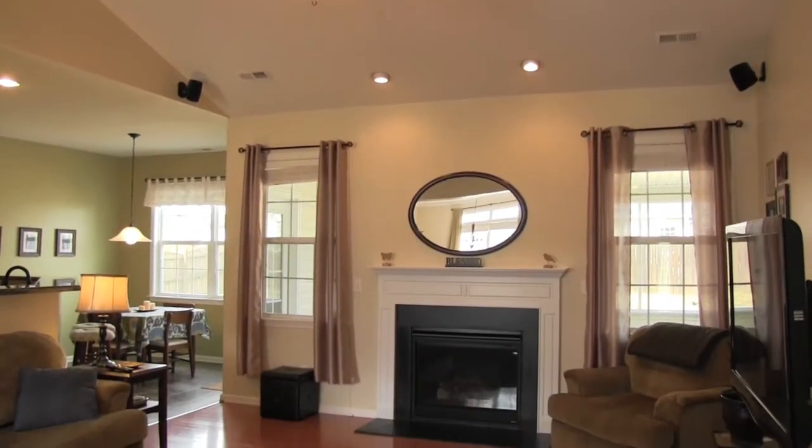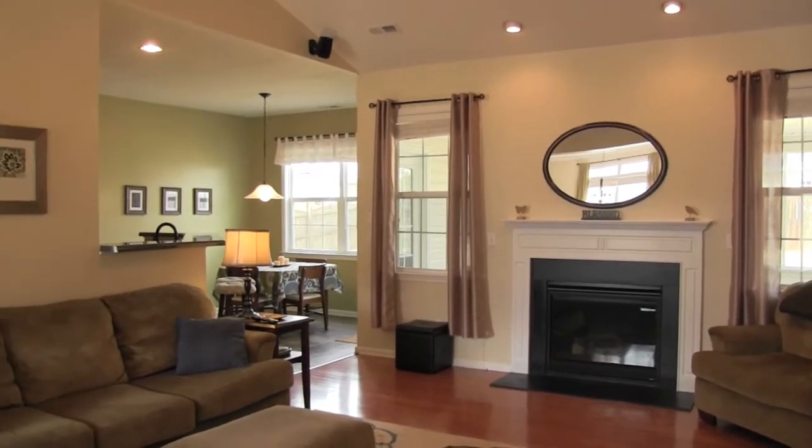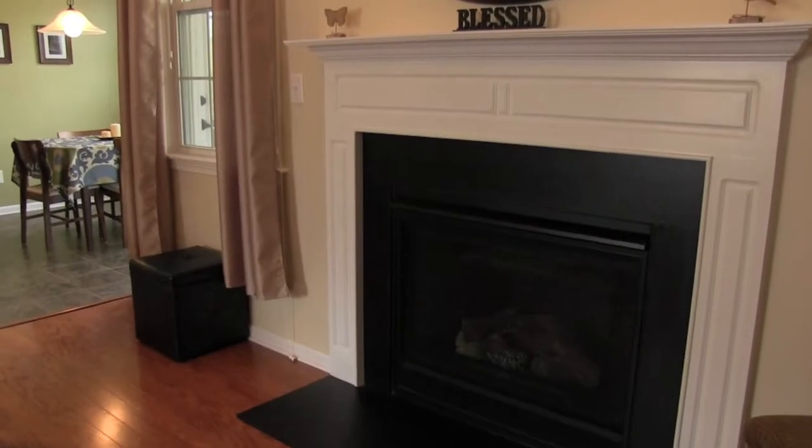The open floorplan of this home has a vaulted ceiling family room, spacious kitchen, dining room, and breakfast area.